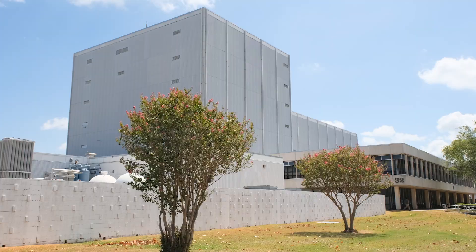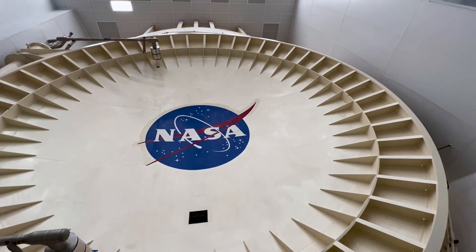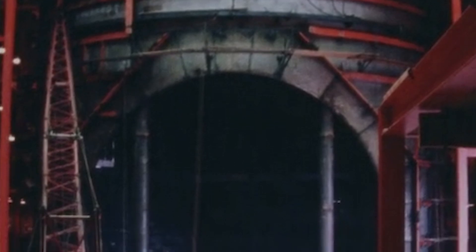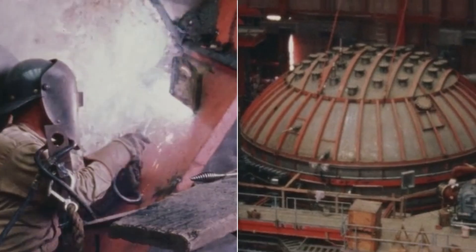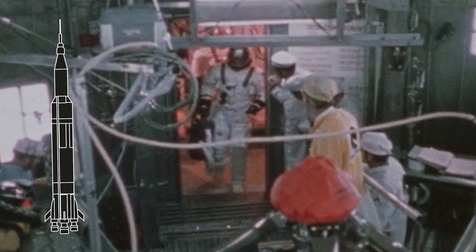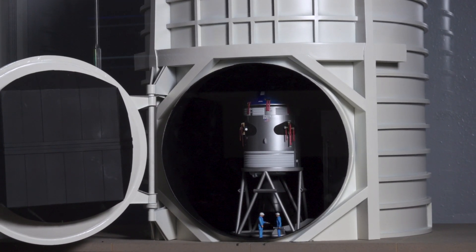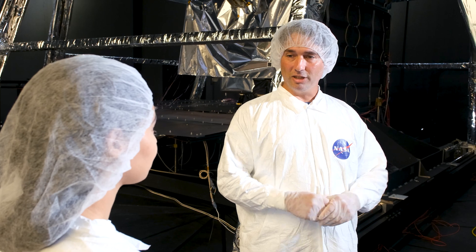Can you tell me where we are? So we are in Chamber A, which is in Building 32 at NASA Johnson Space Center, and it is one of the largest thermal vacuum chambers in the world. It is a national historic landmark and was originally built in 1963 to support the Apollo program. It actually had the command module and the service module, and it was used to simulate the on-orbit conditions.